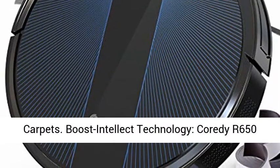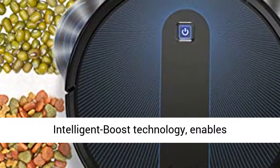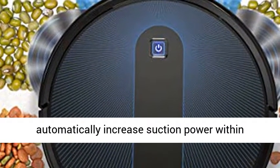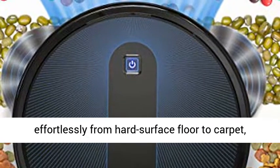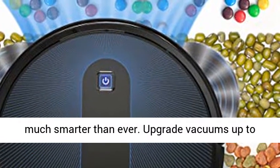Cleans Hard Floor to Carpets. Boost Intellect Technology. Kordi R650 Robot Vacuum Cleaner is armed with Intelligent Boost Technology, which enables automatically increased suction power within seconds when carpet is detected. It moves effortlessly from hard surface floor to carpet — much smarter than ever.